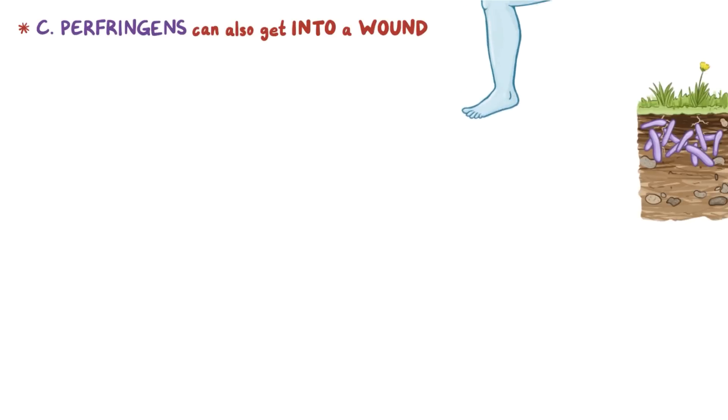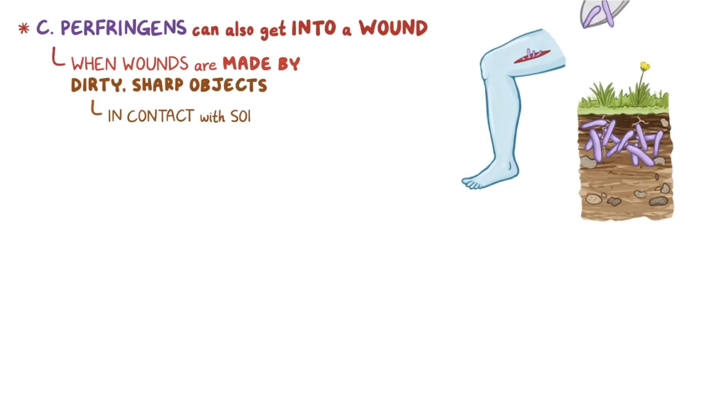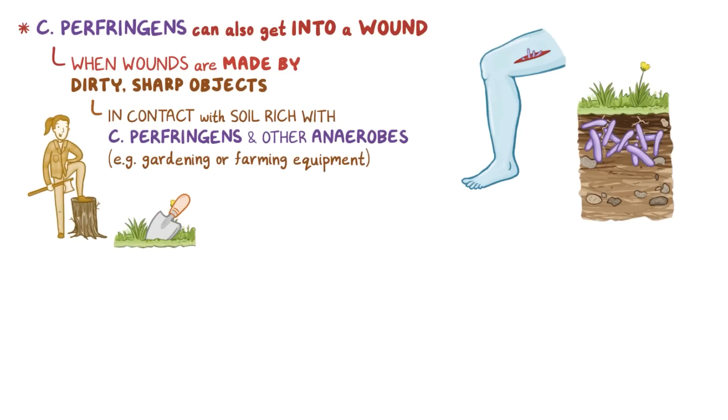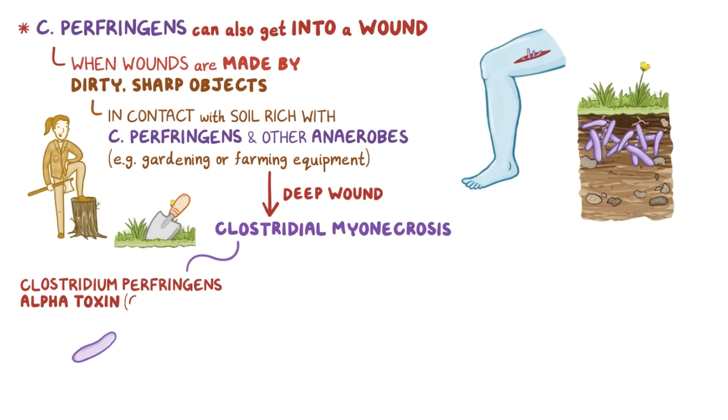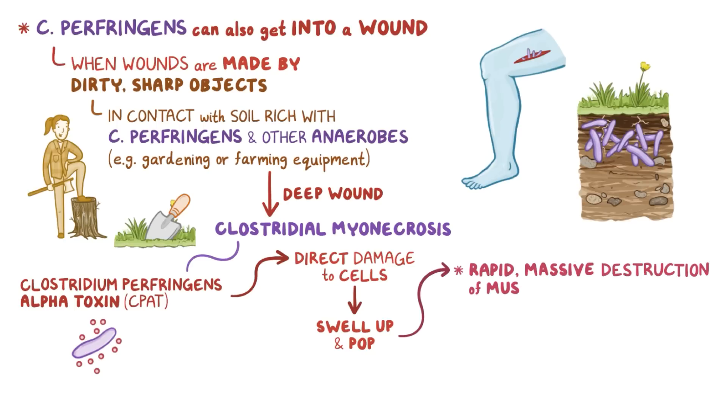Instead of getting into food, Clostridium perfringens can also sometimes get into a wound. This can happen when wounds are made by dirty, sharp objects that come into contact with soil rich with Clostridium perfringens and other anaerobes, like gardening or farming equipment. If there's a deep wound, another toxin — Clostridium perfringens alpha toxin, or CPAT — causes direct damage to cells, causing them to swell up or pop. The result is rapid, massive destruction of muscular and soft tissues, eventually resulting in tissue death or gangrene.